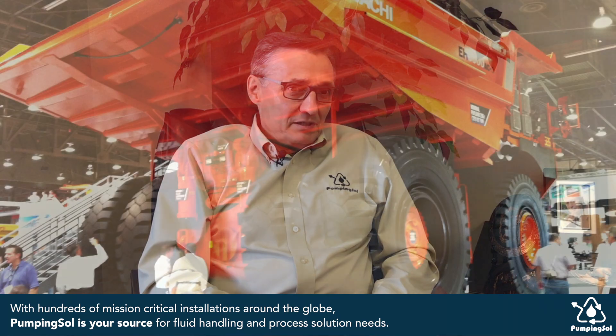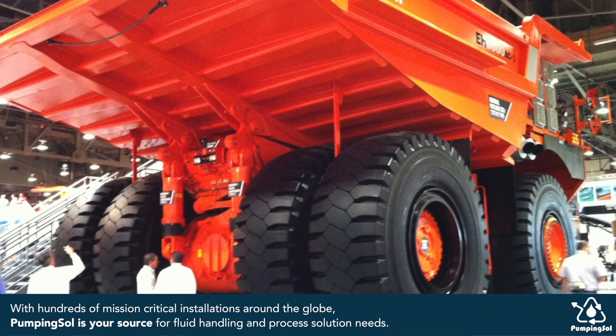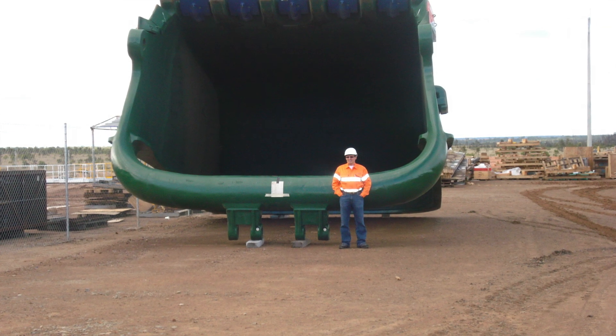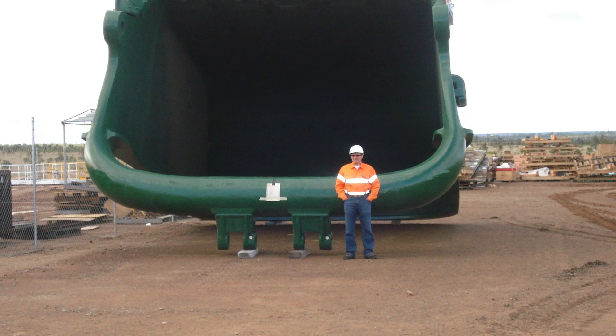I have a picture of it — the diameter of the tire is about 14 feet, and one scoop of this large dragline fills up this mining truck, which can be anywhere from 200 to 300 plus metric tons. These mining trucks are all over the world.